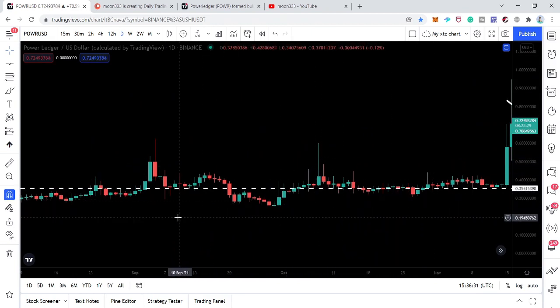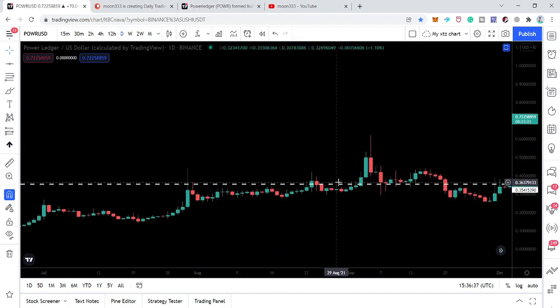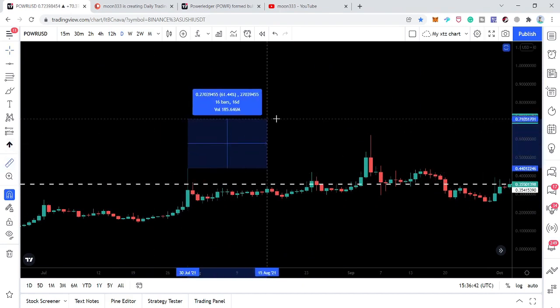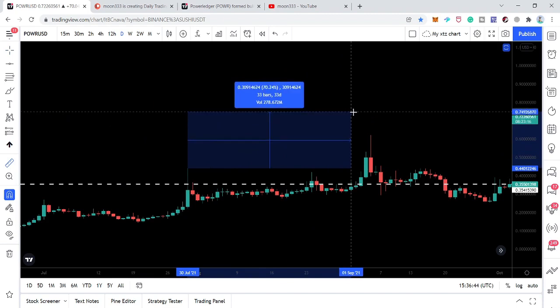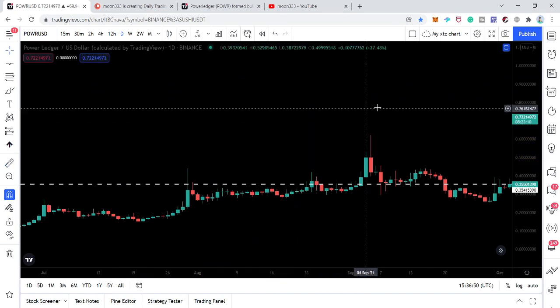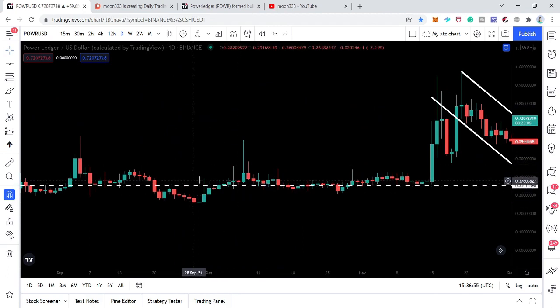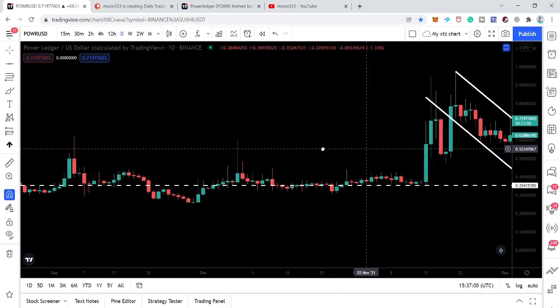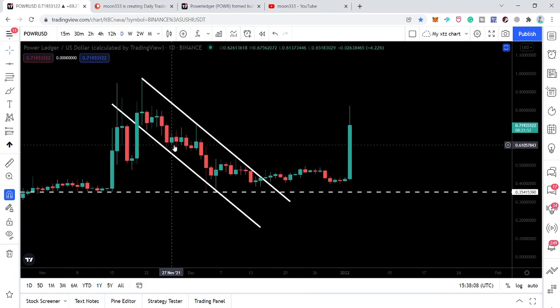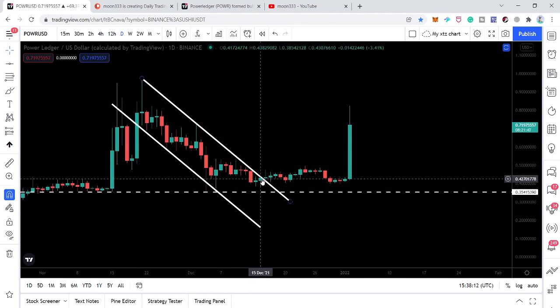On the daily time frame, this level has been working as support, and before this it was acting as a very strong resistance for several days. If I place the measurement tool from this candlestick to this candlestick, you can see for more than 34 days — more than a month — it worked as strong resistance. So whenever the price line moves down, this 35.4 cent level works as very strong resistance, and whenever it moves up it works as very strong support.